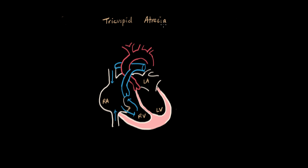In tricuspid atresia, I'm going to erase this whole thing here because the tricuspid valve actually does not develop. Instead of an opening there and a valve to prevent backflow, we just have solid tissue here. It's literally just blocked off.